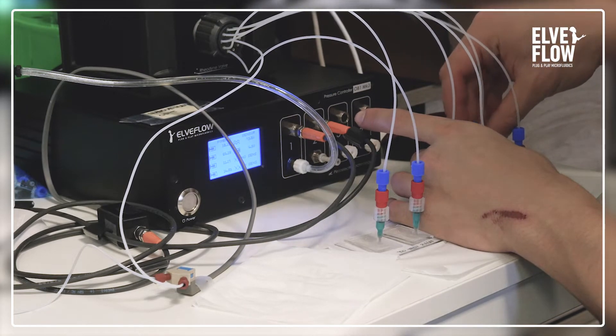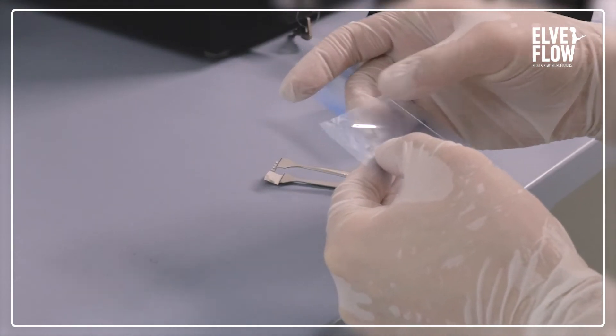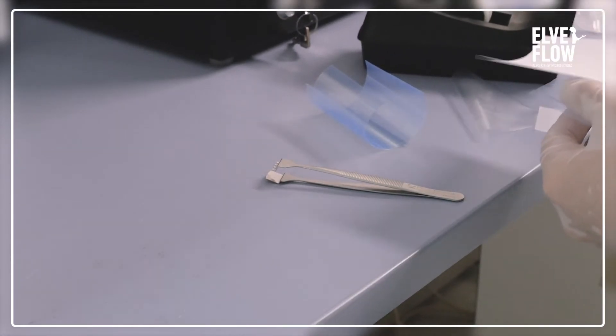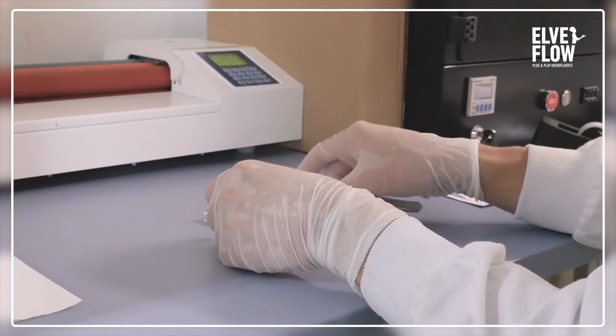Microfluidics on the other hand allows us to perform these reactions on micrometer scales in tiny channels carved into small chips made of glass or plastic, for example. This allows us to very precisely control and monitor any reaction happening inside of them, which can give way to more efficient reactions and less waste.